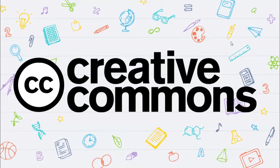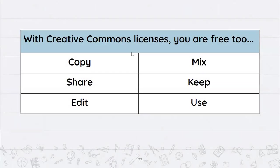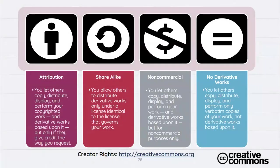One way to make it clear that online materials are open is to use Creative Commons licenses. With a Creative Commons license, you're free to copy, share, edit, mix, keep, and use the material. Every Creative Commons license requires attribution — meaning you're fine with people copying, distributing, and displaying your work as long as they give credit. The 'share alike' symbol means you'd like others to distribute the work in the same way you distributed it.